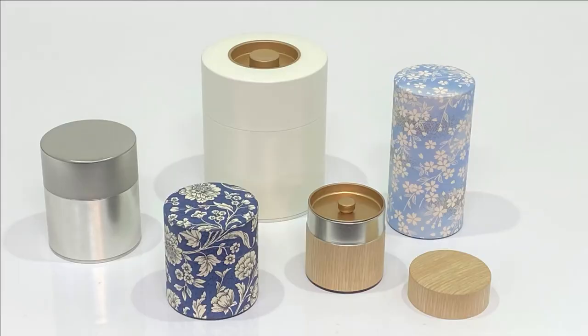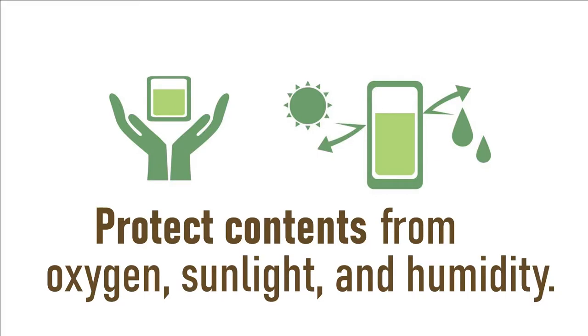Why do we keep tea leaves in cans instead of bags? Tea canisters are used to protect the tea leaves from sunlight, oxygen, temperature change, and humidity.